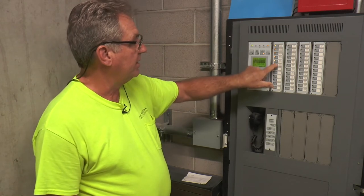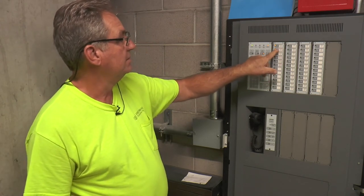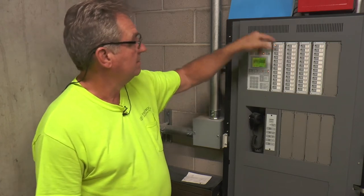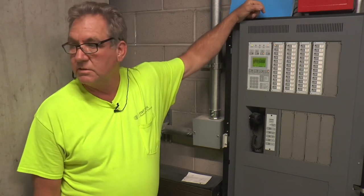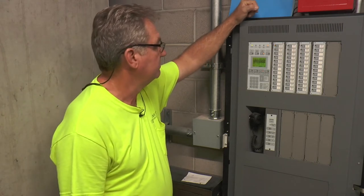If you want to re-enable everything, you just hit the buttons again and the panel's going to go back to its normal state.